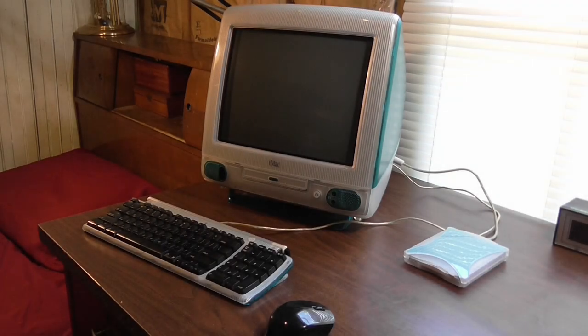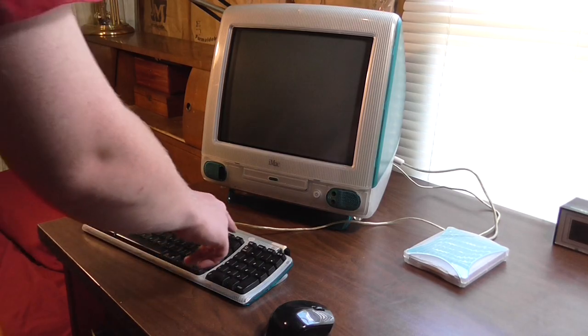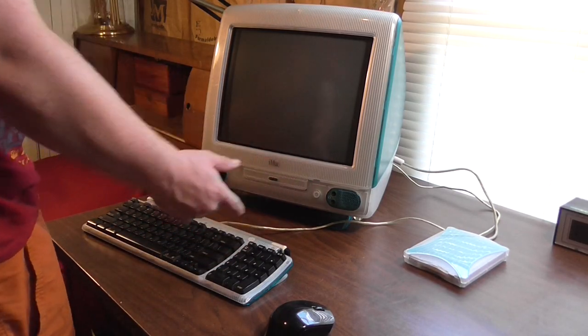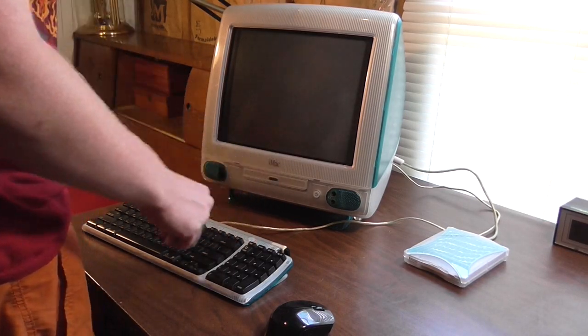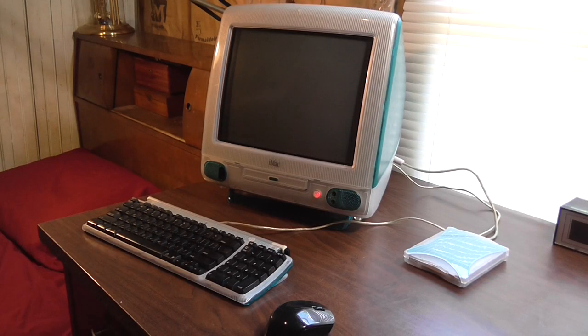So I've gone ahead and installed the floppy drive, installed the software for it, and it should be all basically plug and play. All I have to do now is turn it on and demonstrate the system, so that is exactly what I'm going to do right now. There are two power buttons — one here and one there. If you're too lazy to reach across and push this one, you can always hit that one. So — boink! — I go ahead and hit that and it starts up. I love the way this system works, it's just so cool. I've never owned anything like this.